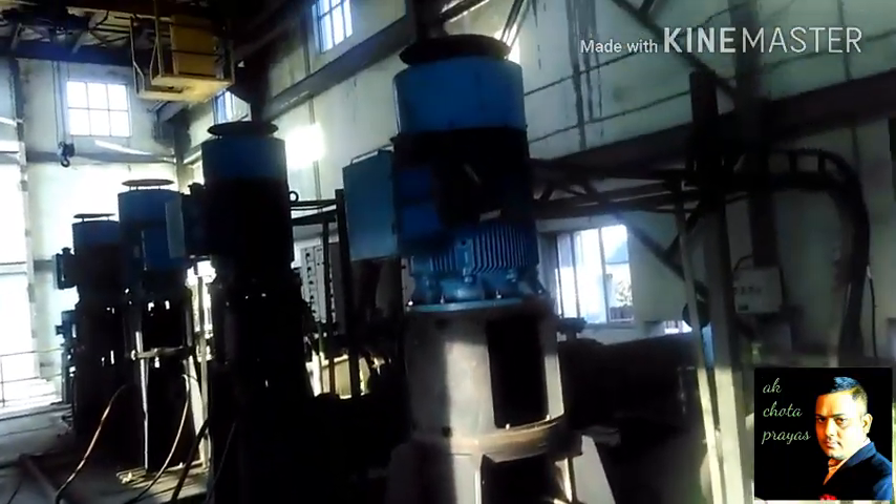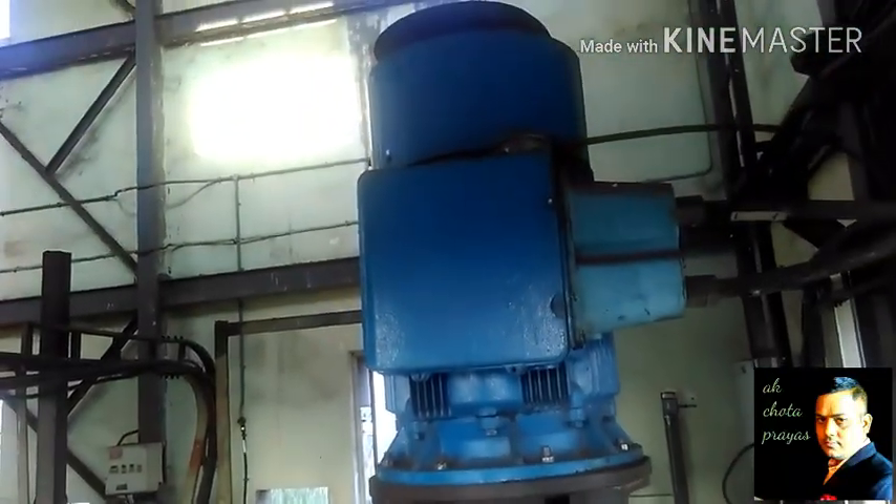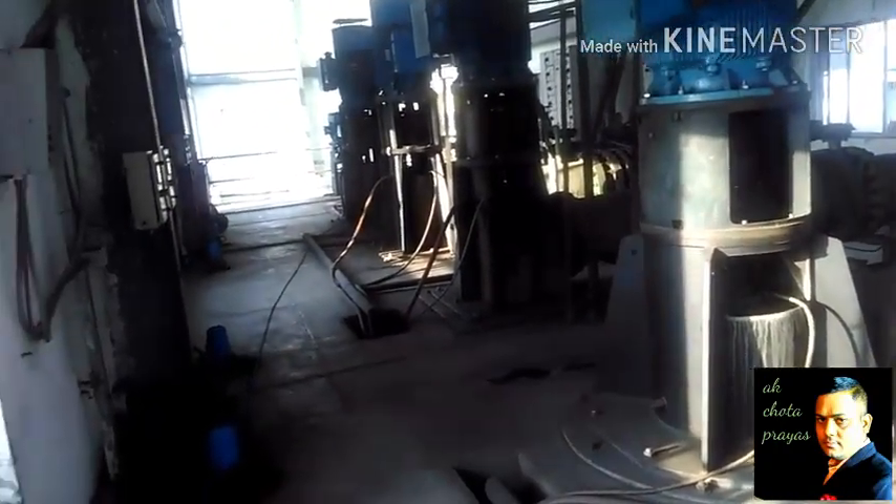What is happening with the water here? The whole plant comes from the whole plant. There is a very big chamber of 40 feet. There is a big pump — look at this. This pump is running.